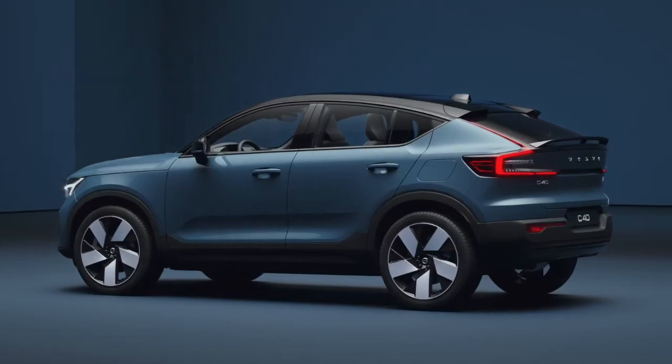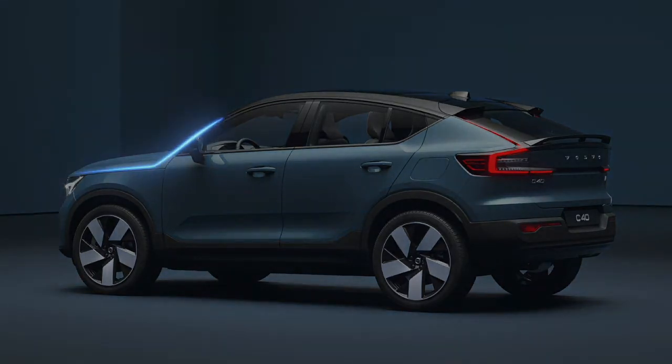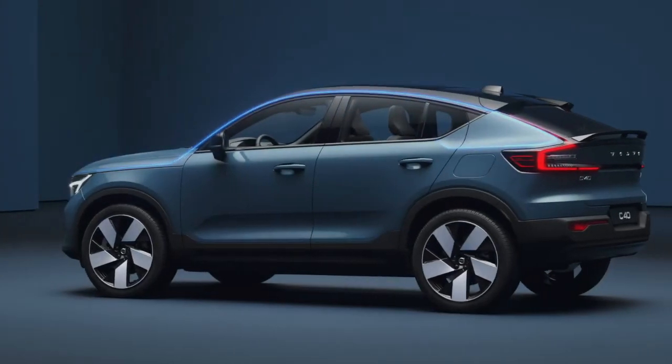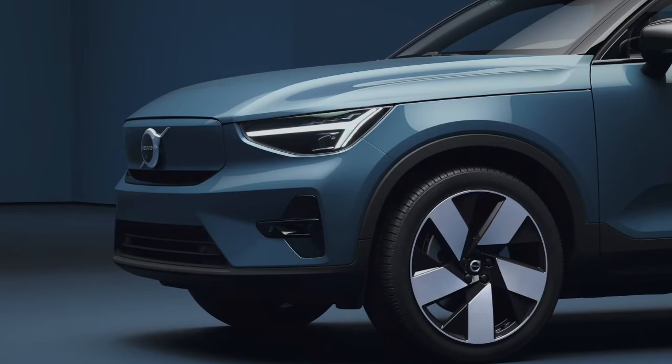Volvo's existing pure EVs — the XC40 Recharge and the coupe-back C40 Recharge — sit a segment lower and use the same CMA platform as the conventional fuel XC40. Some of the concept's more outlandish and futuristic cues will be toned down for the EX90 production. Most functions will be controlled through a large-format central touchscreen using an operating system developed by Google, which was first adopted by the XC40 Recharge and the Polestar 2.